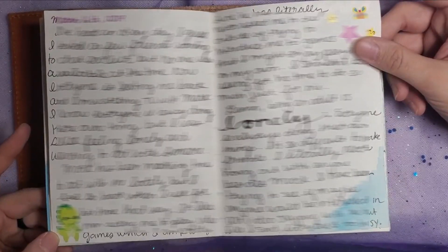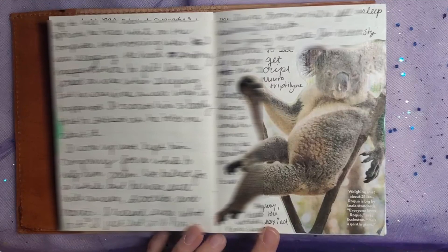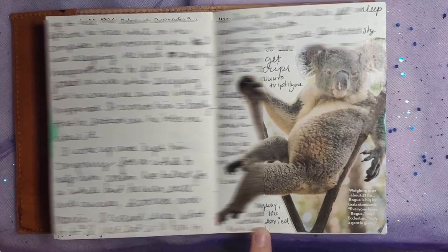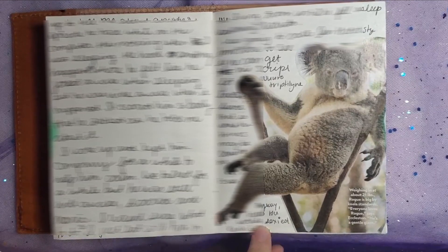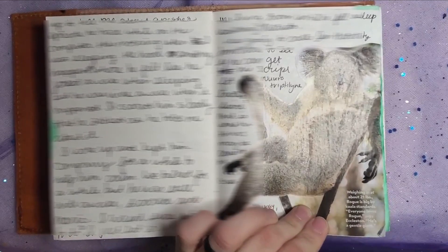I love this teeny tiny dinosaur down here — he's so cute. This is so funny: I cut out this koala bear right here and I wrote down that he was the world's sexiest koala bear. Just look at him — he looks like he's asking if you come here often. This is a little St. Patrick's Day decoration.